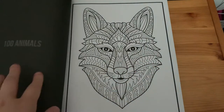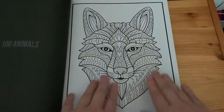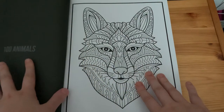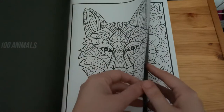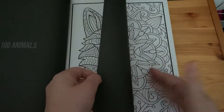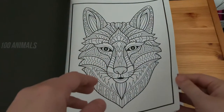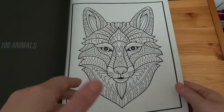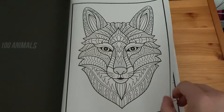Like all Jade Summer books, they have a black back, but with this one it tells you which book each picture is from on the left side. If you are using alcohol markers, please use a backing page so you don't spoil the image on the other side. If you are using water-based mediums, just be mindful that this is Amazon paper and you might have some bleed-through.